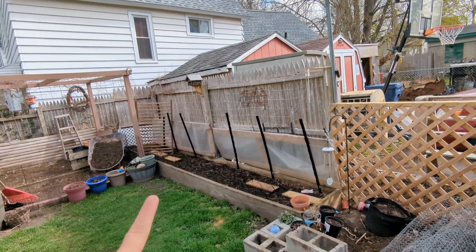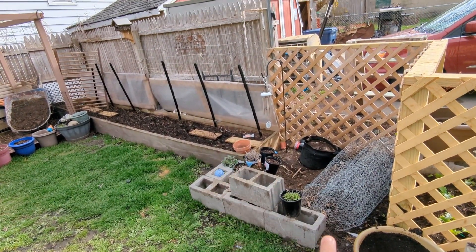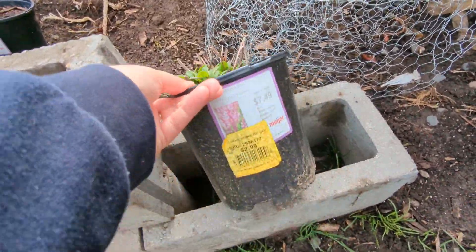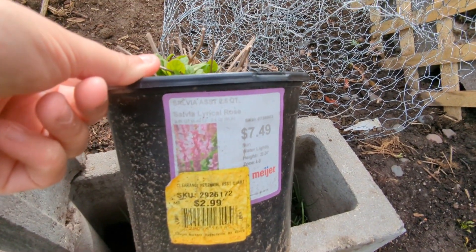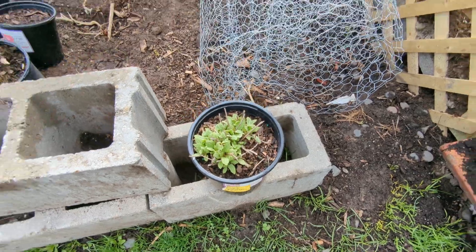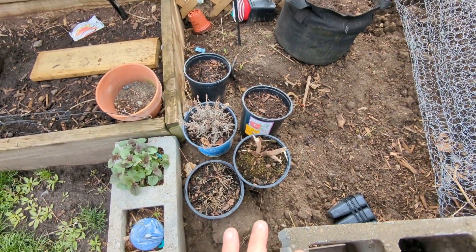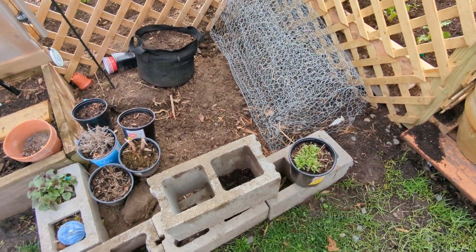Moving on — this is the east side of the backyard, a 16-foot bed by two, and then this new bed I made which is roughly 4x4, maybe 4x5. This is really just a holding stage for stuff right now. I have this Salvia Lyrical Rose — it says $2.99 but I bought it 75% off — and it overwintered in this pot. I bought it at the very end of the season; I think that was worth a dollar. I also bought some others the same way. I also have a penstemon that made it. Even if I spent 15-20 bucks on all of these and got these two big plants out, I'm going to call that a win.